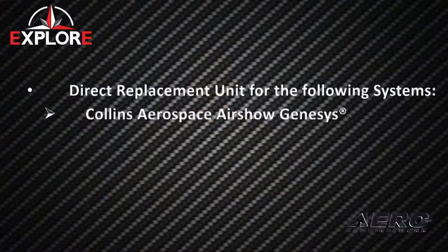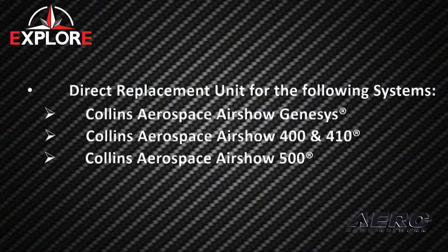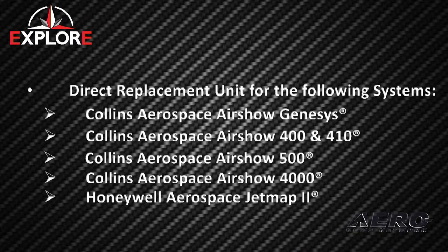The Explorer is a direct replacement, pin for pin, for the following moving maps: Collins Airshow Genesis 400, 410, 500, Airshow 4000, and both variants of the Honeywell JetMap 2.